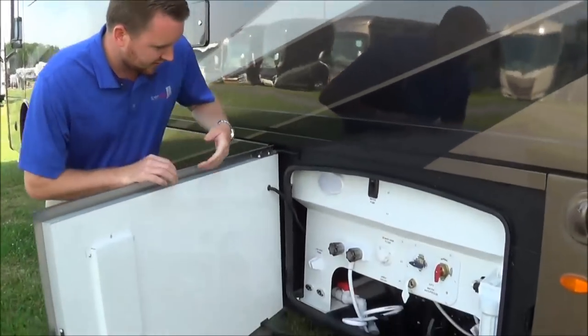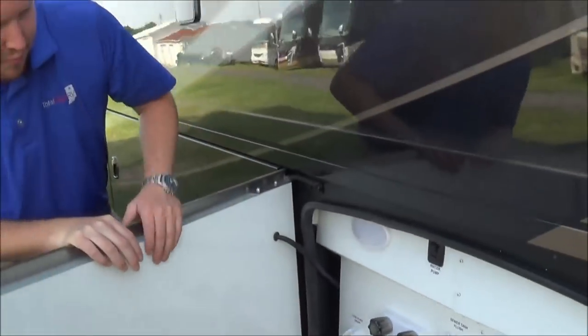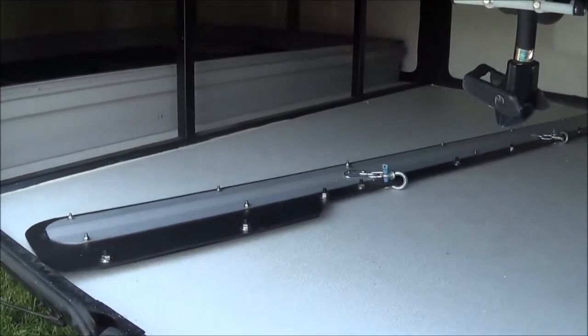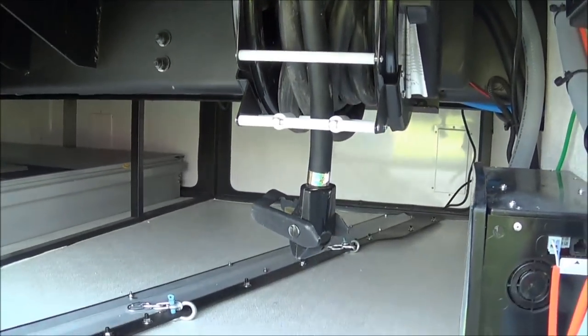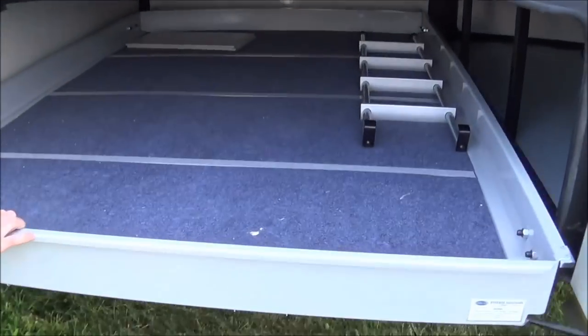They put this panel in here — they drop it down, so if you do have any accidents or spill some stuff, it's down in there, not in your compartment up here. This is just the other side to your pass-through storage. You see you got your power cord there — it is on the electric reel for you. Here's our other side to our pass-through storage; like I said, it does roll on your end.